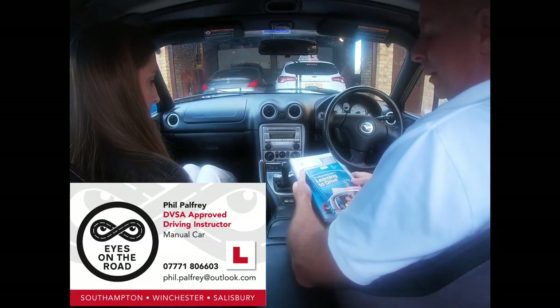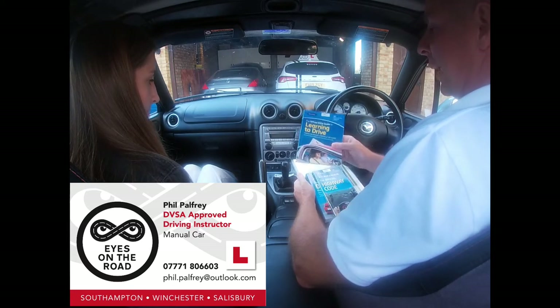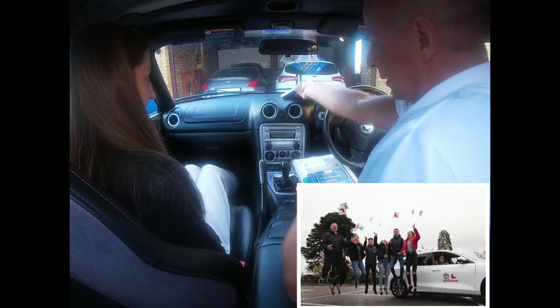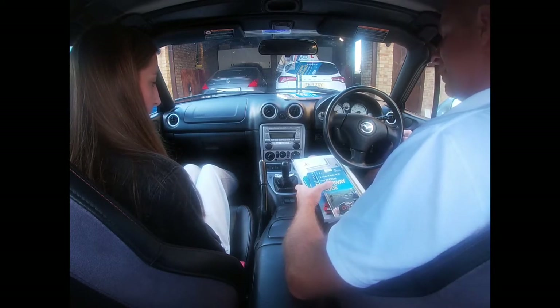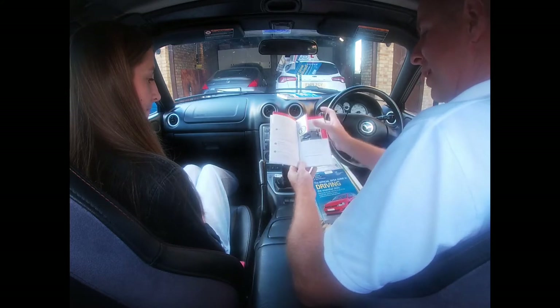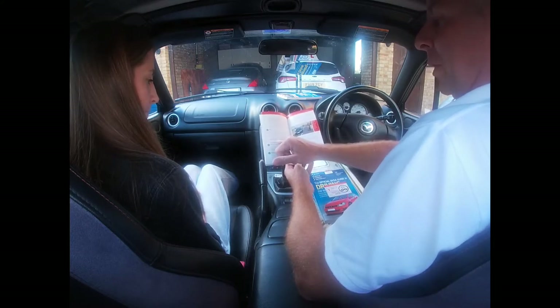In this video we're going to have a quick look at the DVSA's system or sequence of car control. If you are acting as the accompanying driver to a 17-year-old, it's highly likely you will have taken your driving test within the same era that I did and will have some recollection of the mirror signal manoeuvre mantra. In the current issue of the Highway Code, pages 54-55, you will still see reference to mirror, signal and manoeuvre.